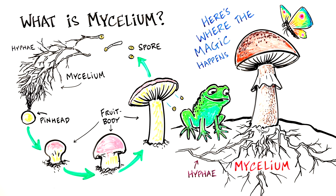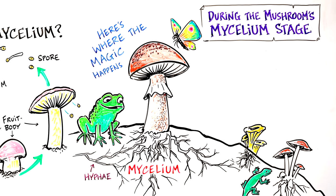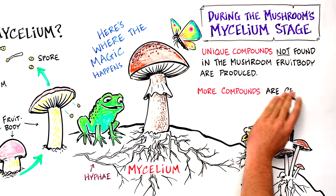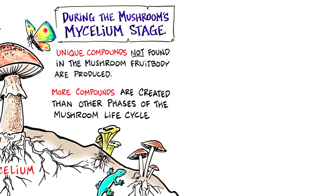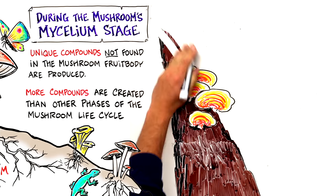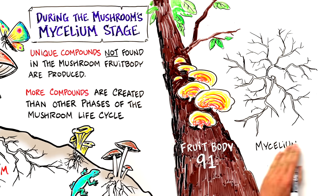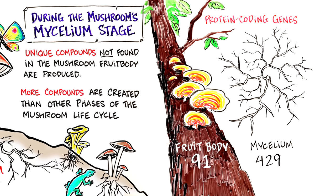Here is where the magic happens. During the mushroom's mycelial stage, unique compounds not found in the mushroom fruit body are produced. More compounds are created during the mycelium stage than the other phases of the mushroom life cycle. In fact, the reishi mushroom mycelium stage exhibits much higher levels of gene expression than the fruit body stage — 429 protein-coding genes are expressed in the mycelium stage compared to only 91 in the fruit body of reishi mushrooms.